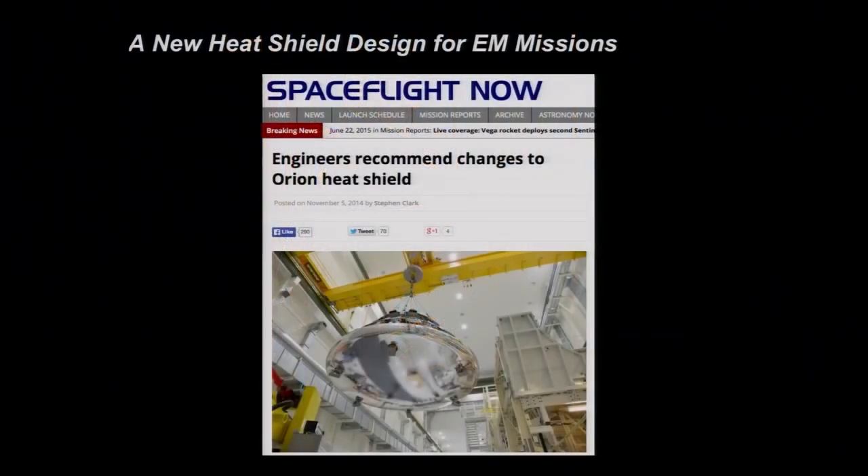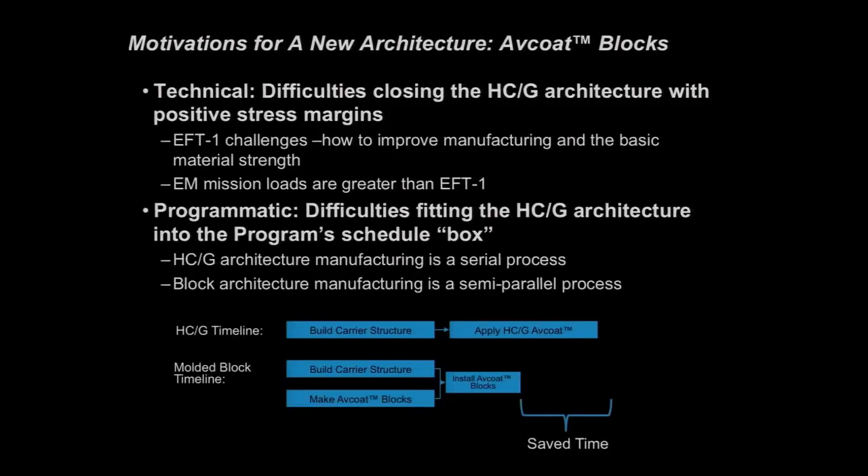So we have these two missions coming up, we just had a flight test, we built a heat shield a particular way — and we're going to change it. You may have seen media come out in November about changes to the heat shield architecture and the way the AVCOAT is applied. So why would we do this? The motivations for a new architecture involve switching to blocks of AVCOAT instead of the honeycomb gun system.